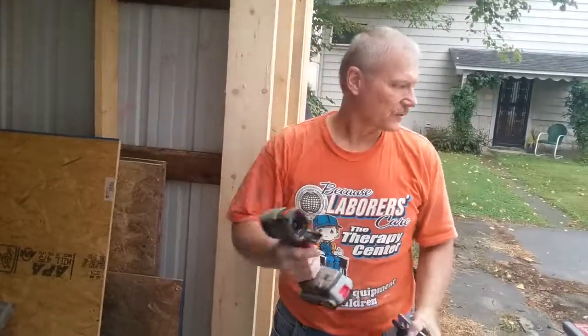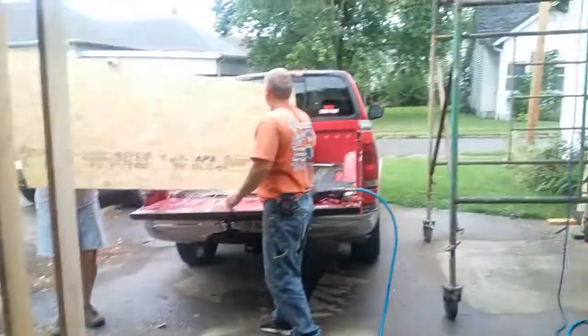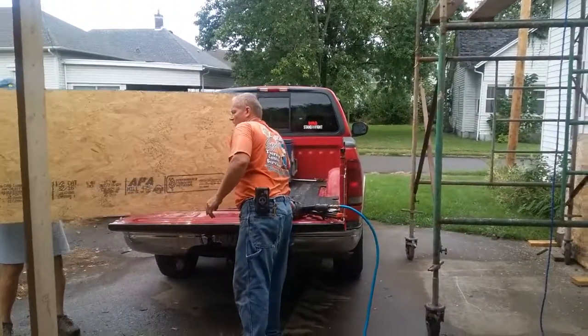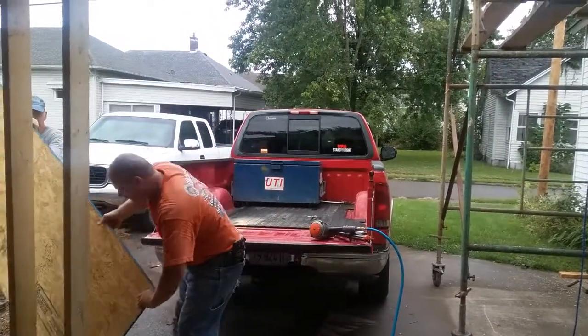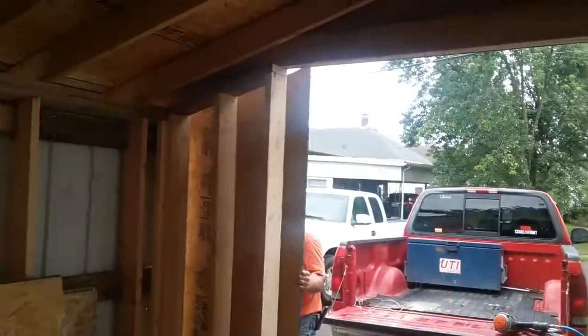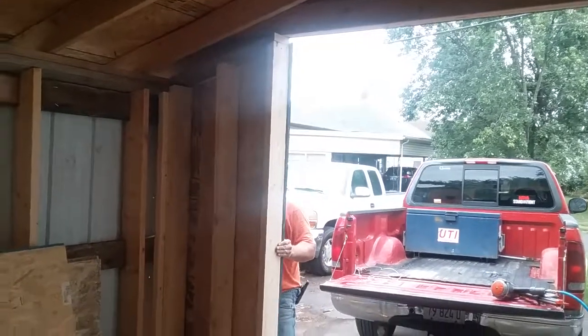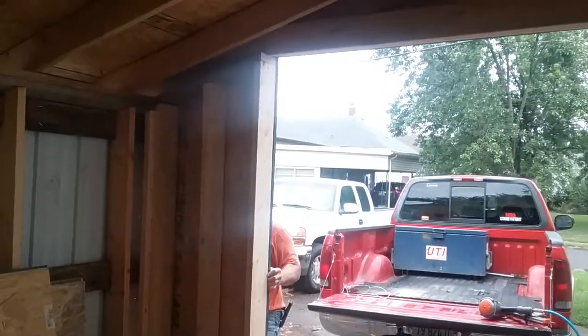That concludes today's video events on the soapery — that's your update, we're moving along. When did the tree fall? May 31st. So that's all of June, all of July, all of August, and we're halfway through September. Well, that's kind of rewarding to put a board up there, isn't it?